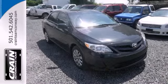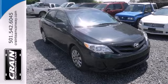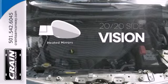Safety features include anti-lock brakes, traction control, and side impact bars. The heated mirrors let you see behind you without all the work.